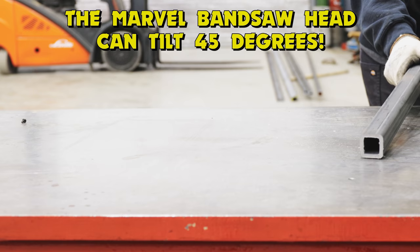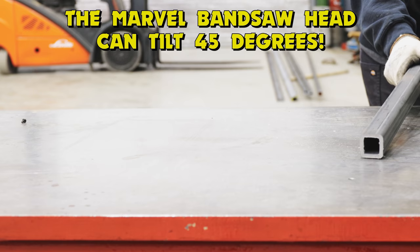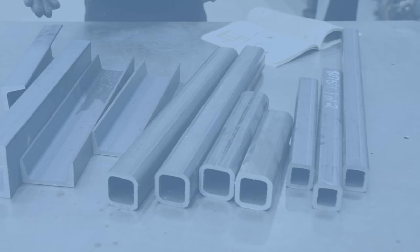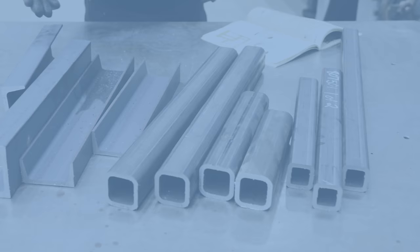To cut all this material I want to use my 1950s–60s era Marvel bandsaw. The next step is to drill the holes, and it's much easier to do it while the components are individualized instead of all welded together.